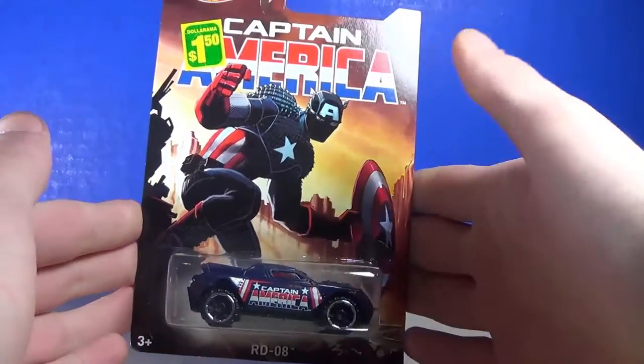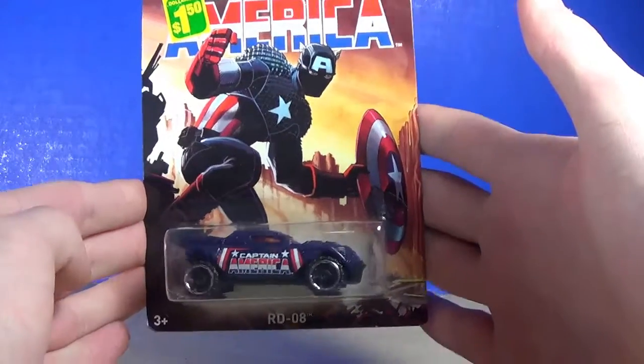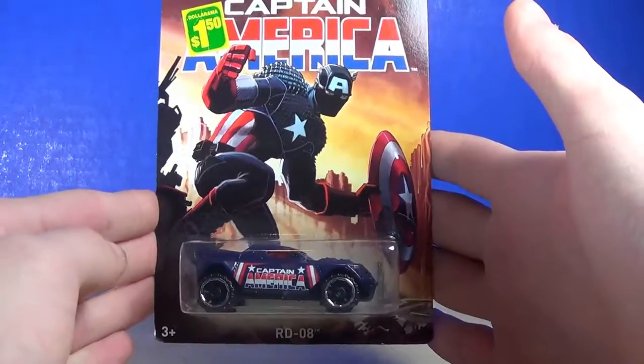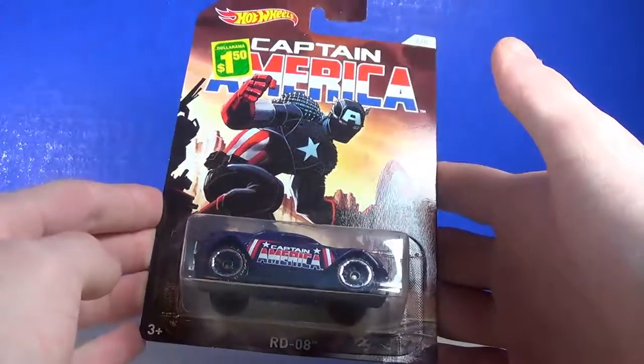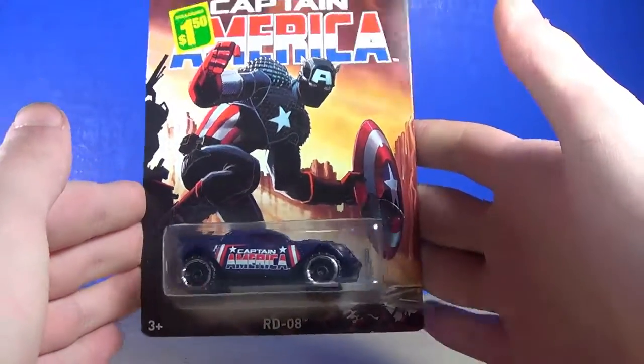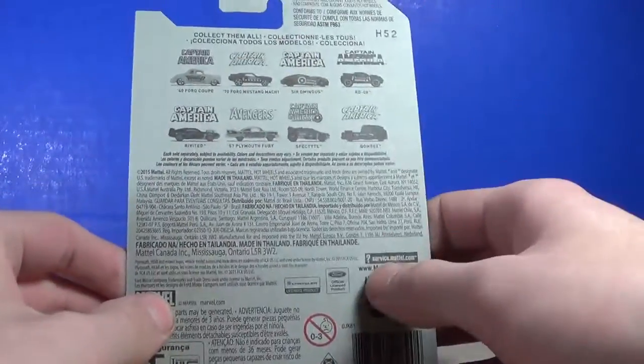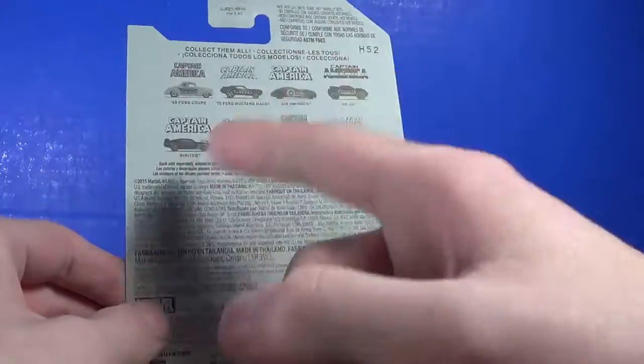I'm a guy, I love cars. And then next we've got a couple of Captain America cars. The first one is RD-08 — very nice. I love the look of this mold. I didn't really get too many Acceleracers, but I was really into the line, so it's pretty cool to see a mold from that come into play for the Captain America line. $1.50, so pretty cool. There's all the other ones — they didn't have Spec 5 type but they had all the other ones.